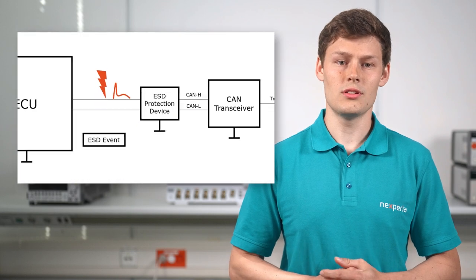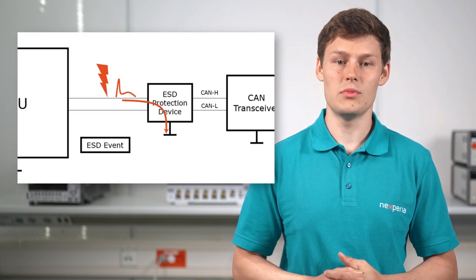These damages might not be visible at first sight, for instance when the gate oxide is damaged. Thus, ESD protection is needed to improve the system level robustness.